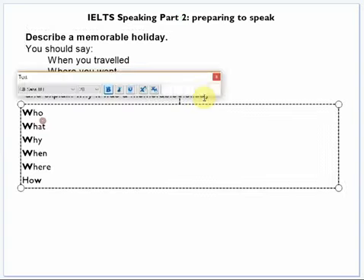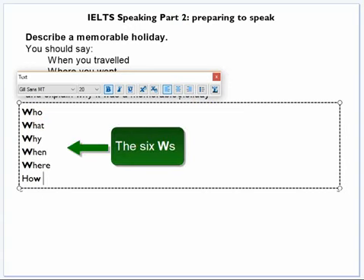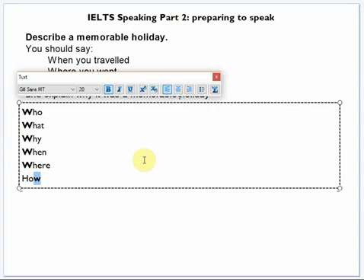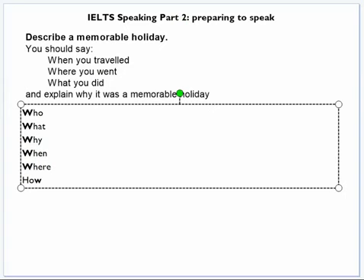The first strategy is something I call the six W's: who, what, why, when, where, how. I'm cheating a little bit with the 'how.' I'm going to show you how you can use this strategy to make some notes.